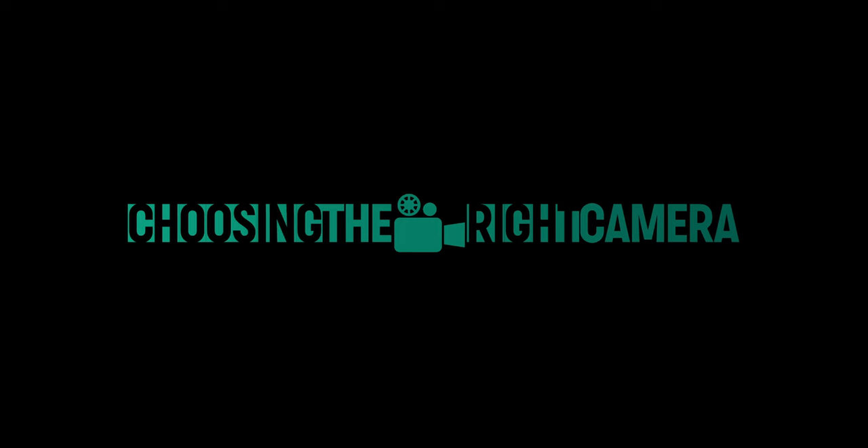Welcome to Pi Image, where we help filmmakers like you take your craft to the next level. In this video, we're going to be talking about one of the most overlooked technical decisions in your filmmaking journey: choosing the right camera for your film project.